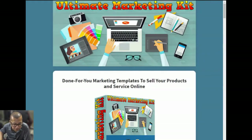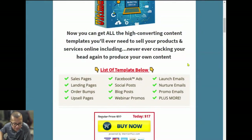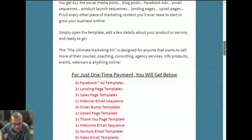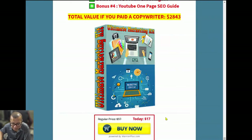The fourth OTO is called the Ultimate Marketing Kit — done-for-you marketing templates to sell your products and services online. You get all the high-converting content templates you'll ever need, including sales pages, landing pages, upsell pages, and blog posts, so you never have to crack your head again producing your own content. This is $17, and you also get additional bonuses. It's a great value for the price.